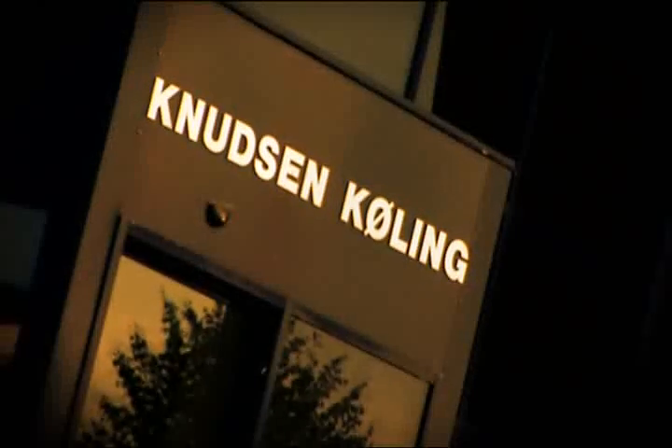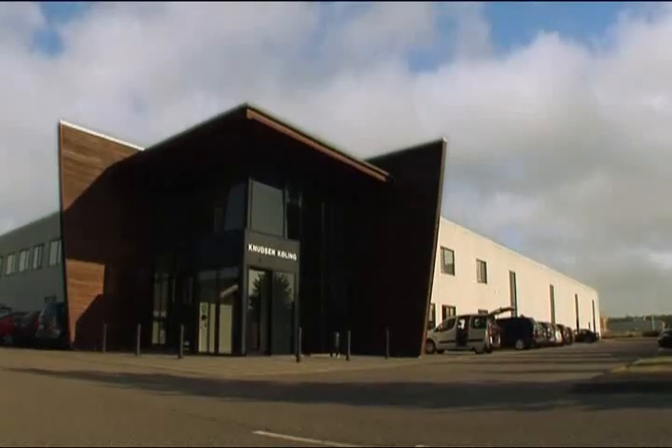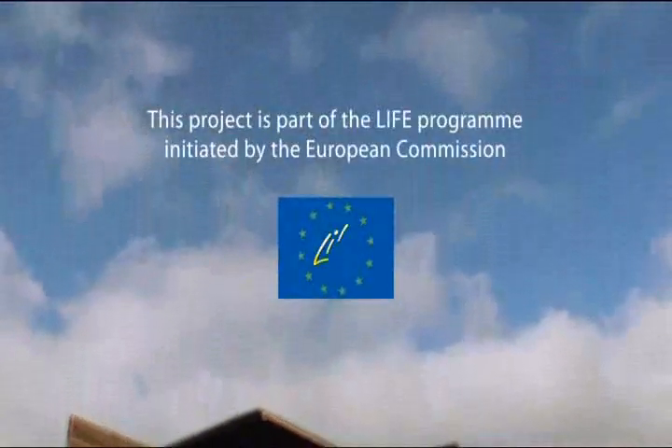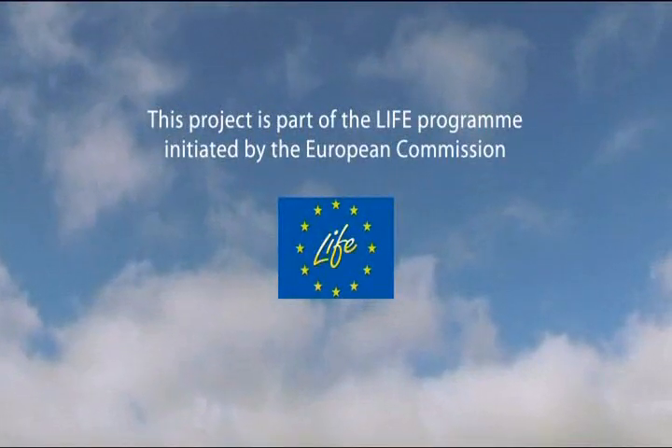There are companies in Europe that are constantly searching for better, more environment-friendly solutions for the products we use in our everyday lives. They believe that a good product should not be detrimental to our environment. Knudsen Kåling is one of these companies, and in its own way it is contributing to a better, more sustainable future.